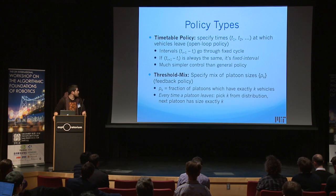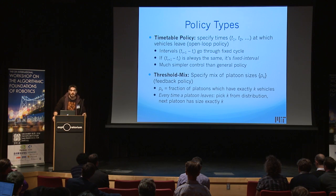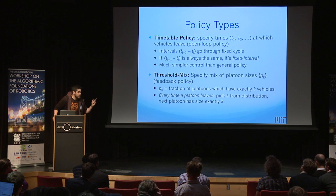The second kind is the threshold mix policy. You have a certain distribution of platoon sizes you want to send out. Every time a platoon leaves, you draw a size K from this distribution P1, P2, P3, and the next platoon goes as soon as the Kth vehicle arrives at the station. This is actually going to turn out to be the optimal policy — you can do all sorts of other things, but you can never beat this.